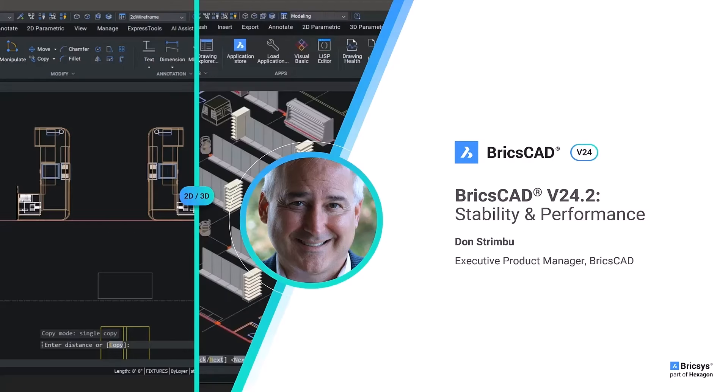Hello everyone, I'm Don Strimbu, the Executive Product Manager for the BricsCAD Pro and BricsCAD Lite products. In this video, we'll discuss the work that we've done in V24.2 to enhance BricsCAD's overall product stability and performance.